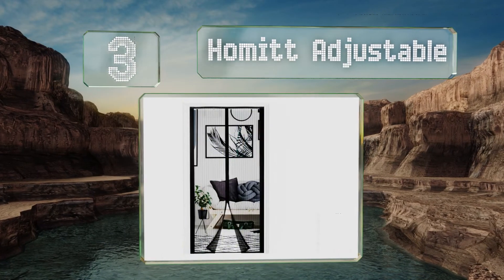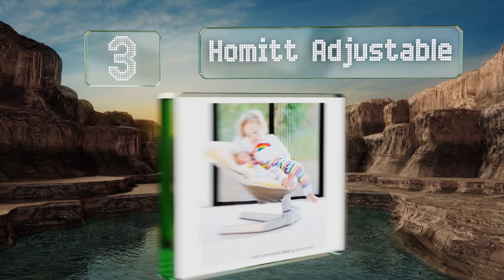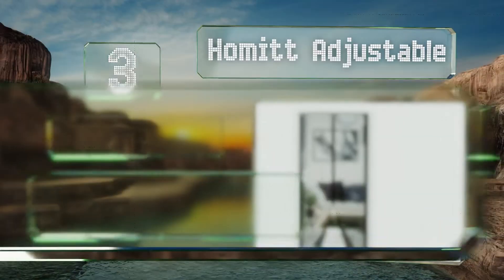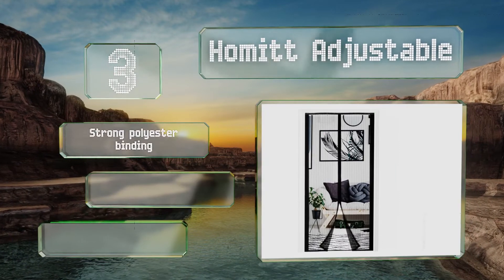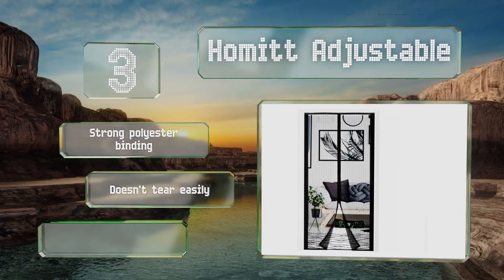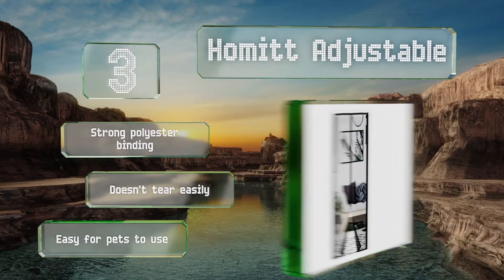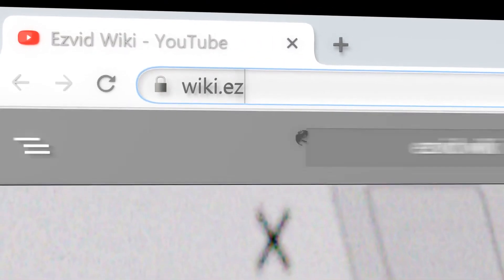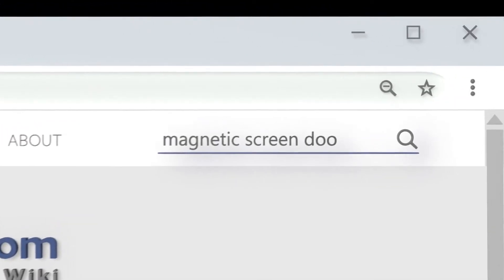Nearing the top of our list at number three, the Homit Adjustable features 26 magnets to ensure it stays closed and doesn't leave a gap. It has light weights at the bottom to stop it from flapping around in the breeze, and it's made with a strong polyester binding that doesn't tear easily. It's also easy for pets to use.